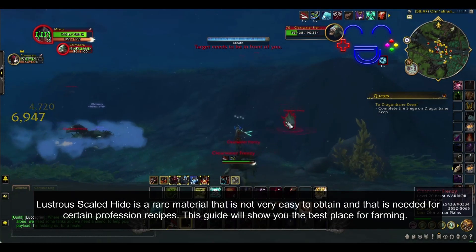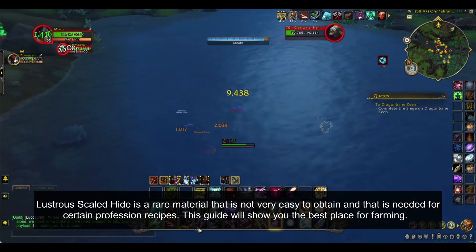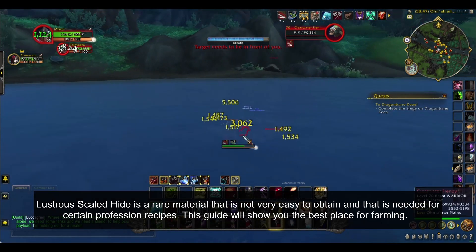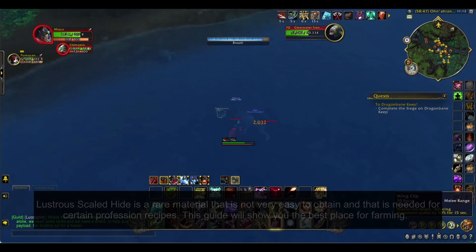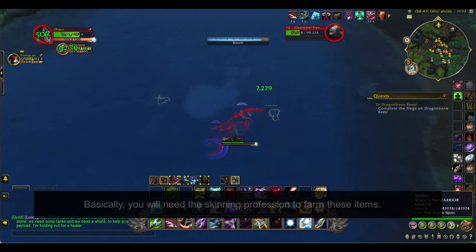Lustrous Scaled Hide is a rare material that is not very easy to obtain and that is needed for certain profession recipes. This guide will show you the best place for farming. Basically, you will need the Skinning profession to farm these items.